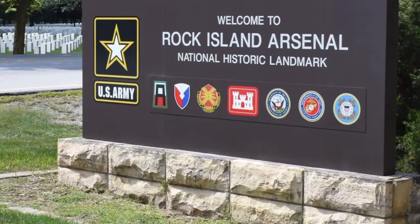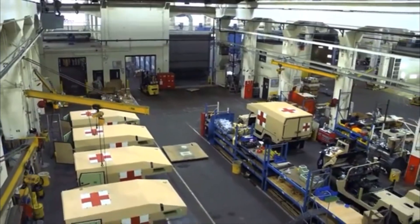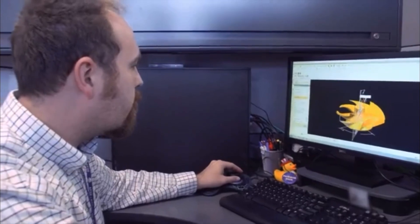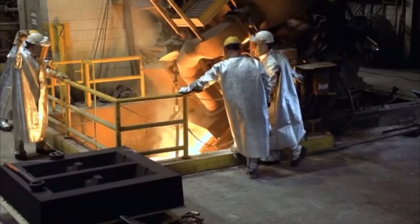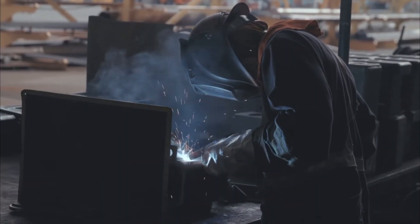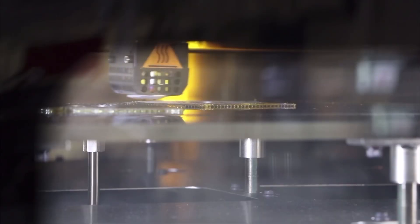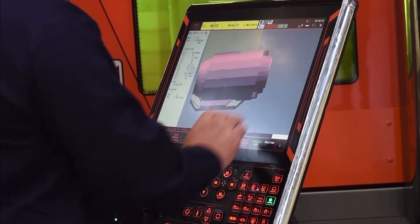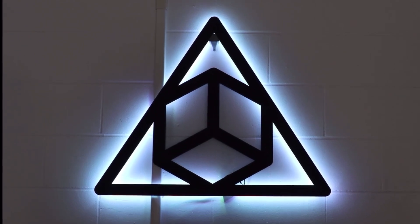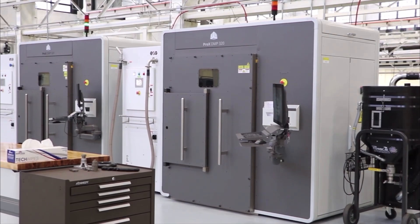Rock Island Arsenal is the manufacturing hub for all U.S. military branches and is the nation's largest government-owned and operated arsenal. It provides manufacturing support for the armed forces through foundry operations, precision machining, and welding fabrication. In 2019, the Rock Island facility added a new technology when they officially opened the Center of Excellence for Advanced and Additive Manufacturing, which quickly became the military's largest collection of 3D printing technology.